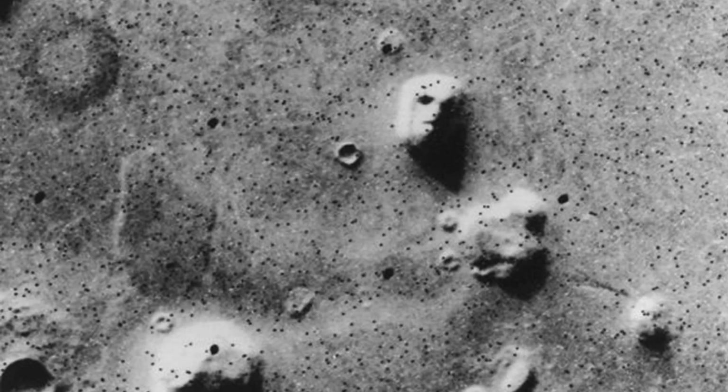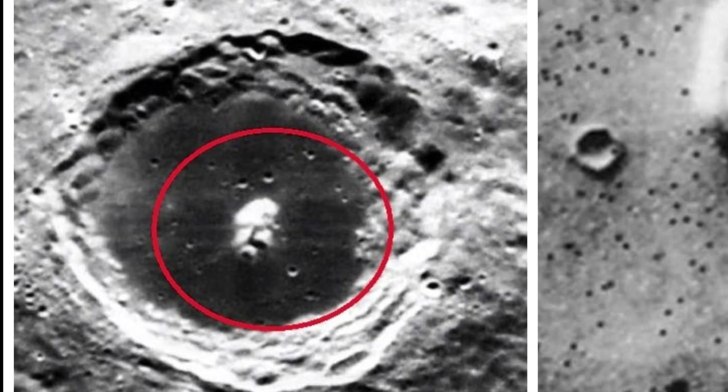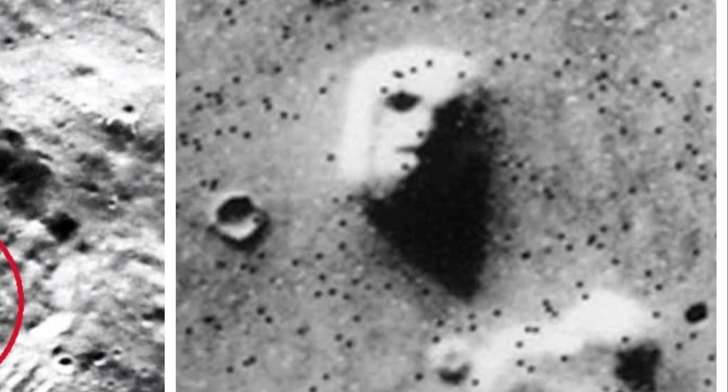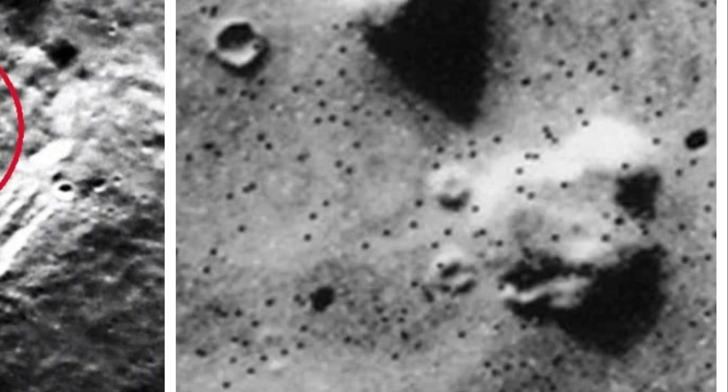A formation very similar to a human face on the surface of Mars quickly attracted attention. This is one of the most famous faces recognized on the surface of Mars. However, the images were low resolution. When a high-resolution image was taken from the same location, it turned out to be just a mountainous structure that did not look like a human face at all. First impressions can really be misleading.